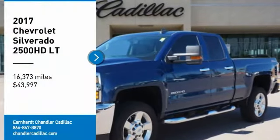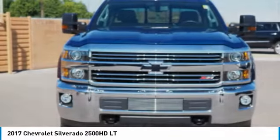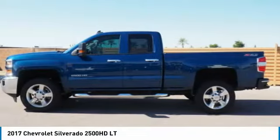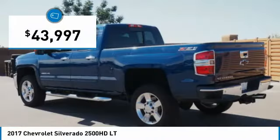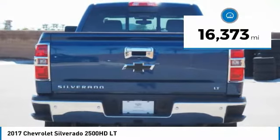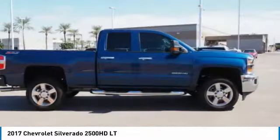Make a great choice today with the 2017 Silverado 2500 HD. This pickup truck pulls unlike any other and is priced below $45,000. This vehicle has less than 20,000 miles. Wouldn't you look great in this vehicle? Stop in today and see for yourself.